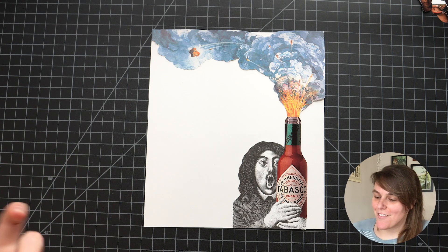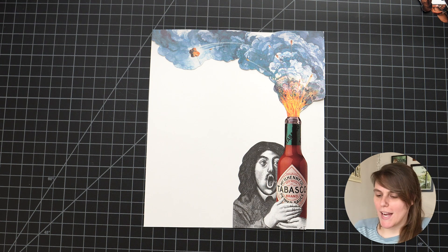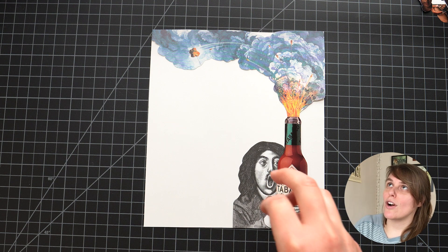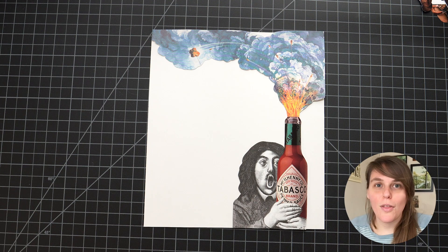Okay, here it is — final, all put together with trimmed lines. I like it on white. I like how simple and clean it is. It's just really fun and there's still so much movement because of the explosion — the composition leads you from the bottom up. I think this works really well and I'm super excited. Let's put it aside and move on to the bocce players.